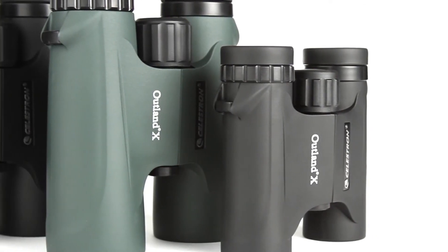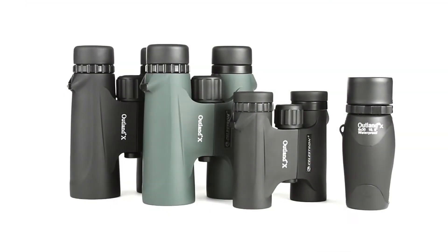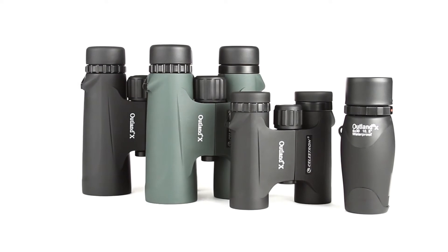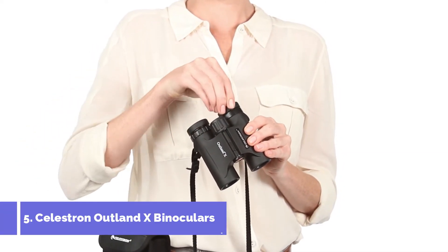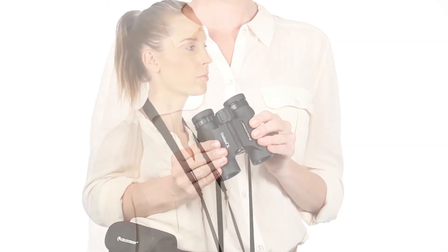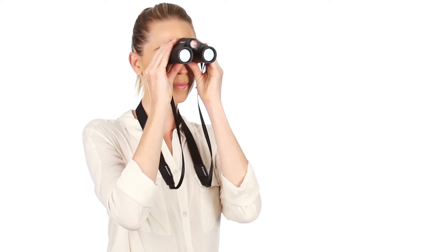Ready for your next outdoor adventure with Outland X Binoculars from Celestron. These easy-to-use binoculars are great for beginners. Twist-up eye cups ensure correct positioning of the eye with or without glasses, while an ergonomic housing makes Outland X easy to grip, even with gloves on.